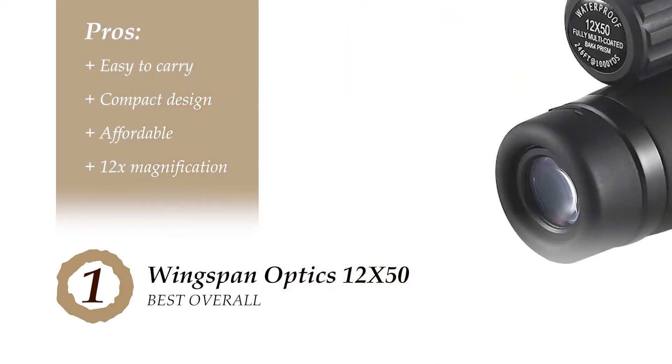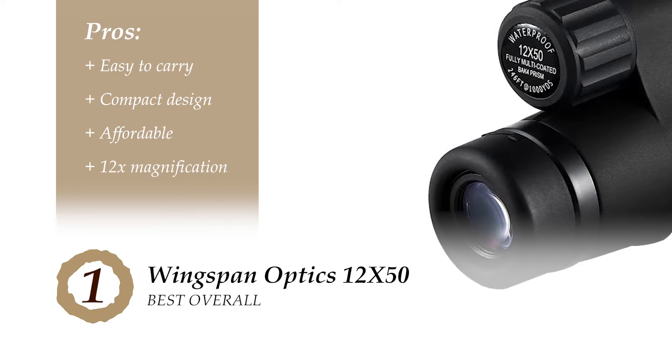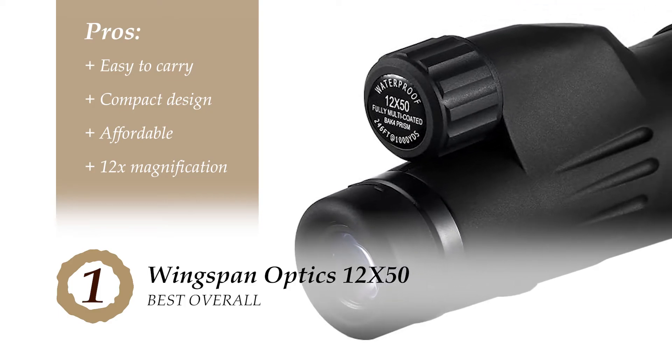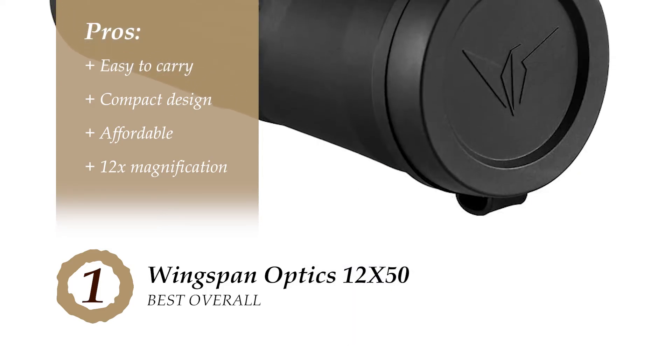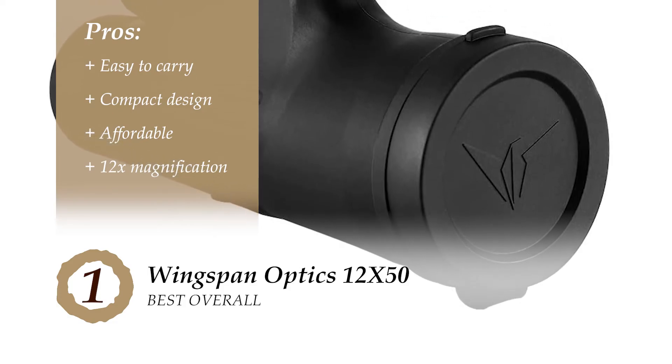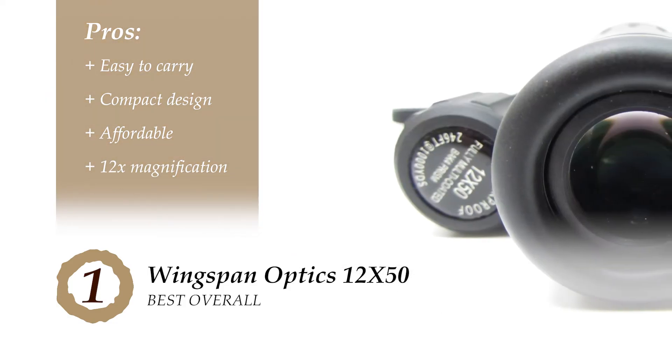Its pros are: it's easy to carry with yourself wherever you go. It is extremely portable, as it's lightweight and has a compact design. It's affordable, as it offers exactly what it promises for a fair amount. And a magnification of 12x helps in viewing an extremely clear, sharp, and precise image.